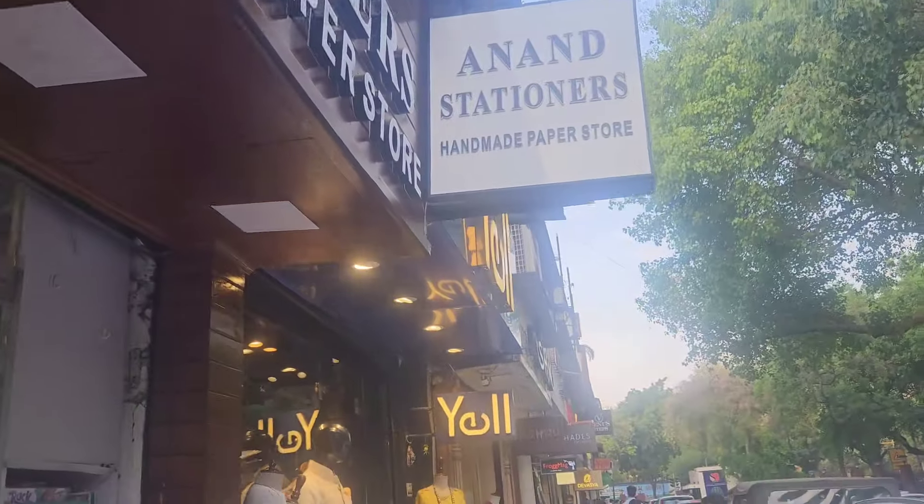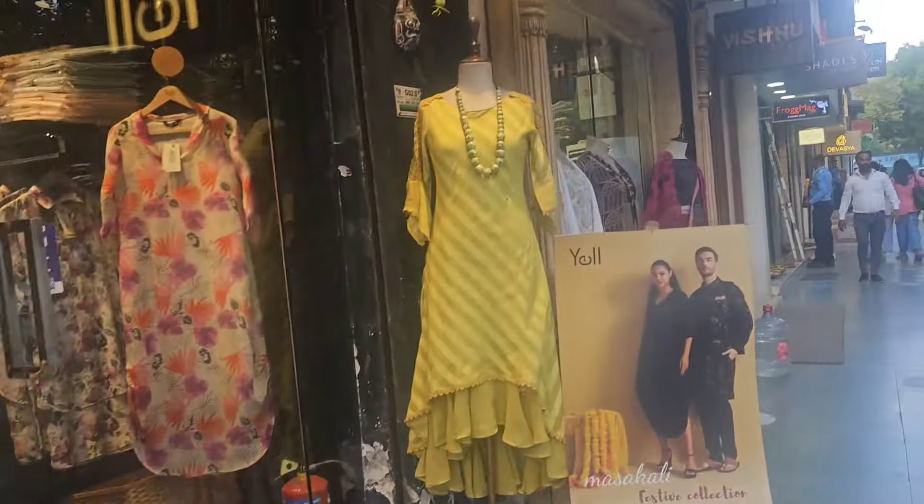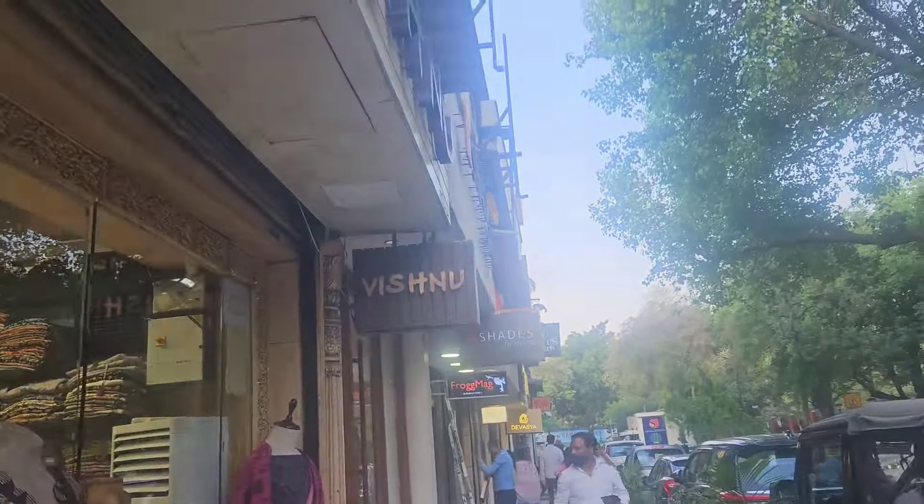Khan Market is the heart of Delhi. It has been a hub of culture, cuisine, and commerce for a long time. This market is famous for its boutique shops, upscale eating joints, and vibrant atmosphere — all these things make Khan Market one of the most expensive markets in Delhi.